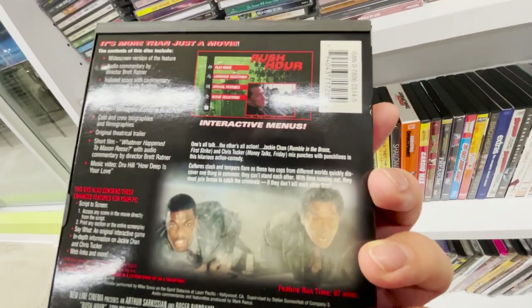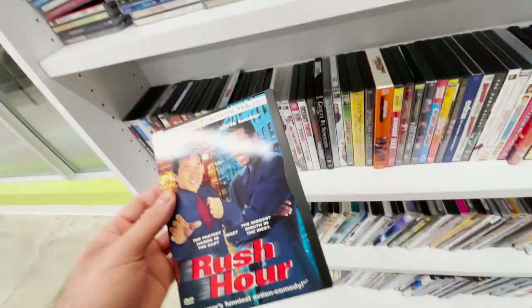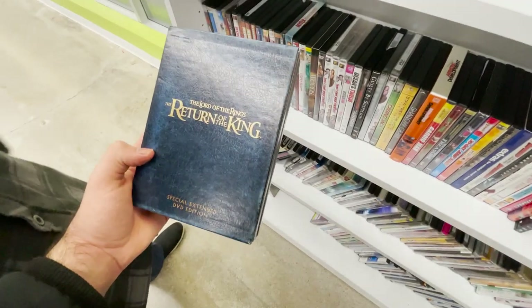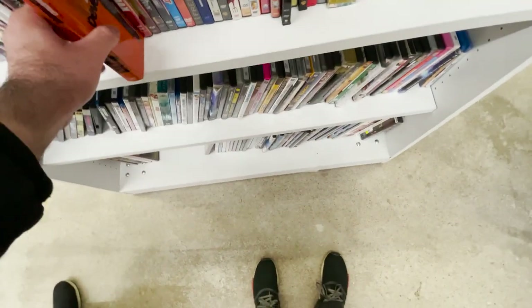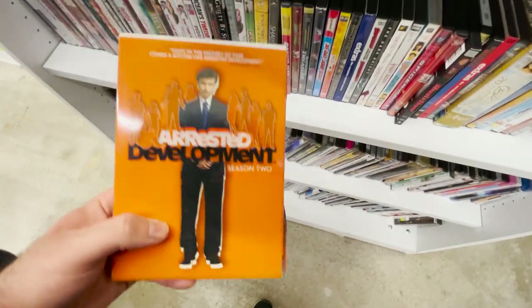Look at this — just a new widescreen version, isolated score, deleted scenes. And look at this, Alley, I found the last one! Does this have anything in it? I haven't checked yet, but Arrested Development comes in this nice little slip — it's a spoiler.